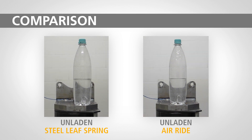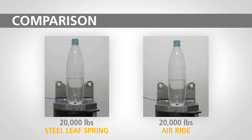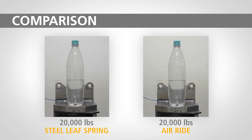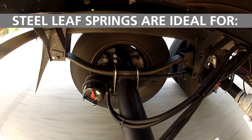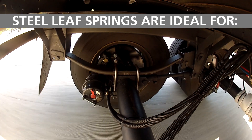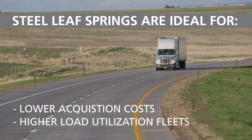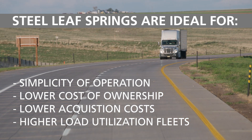When the trailer is in an unladen condition, each suspension exhibits different cargo protection characteristics. These tests also indicate that when the trailer is in the loaded condition, both suspensions exhibit similar cargo protection characteristics. With close to air ride performance in laden conditions, steel leaf spring suspensions are ideal for higher load utilization fleets seeking lower acquisition cost, lower total cost of ownership, and overall simplicity of operation.